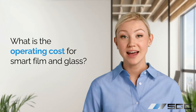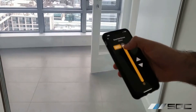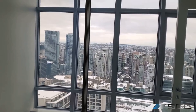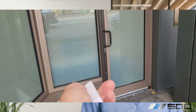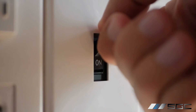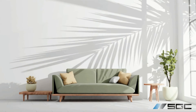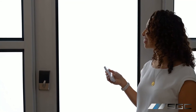Lastly, let's discuss the electricity cost for smart film or glass. Our products are highly energy efficient, consuming only 5 watts per 10 square feet. To give you an idea, 120 square feet of smart glass uses no more power than a standard 60 watt light bulb. Moreover, the energy savings from reduced heating, cooling, and reliance on artificial lighting can significantly offset this consumption, making smart glass and film a cost-effective choice in the long run.